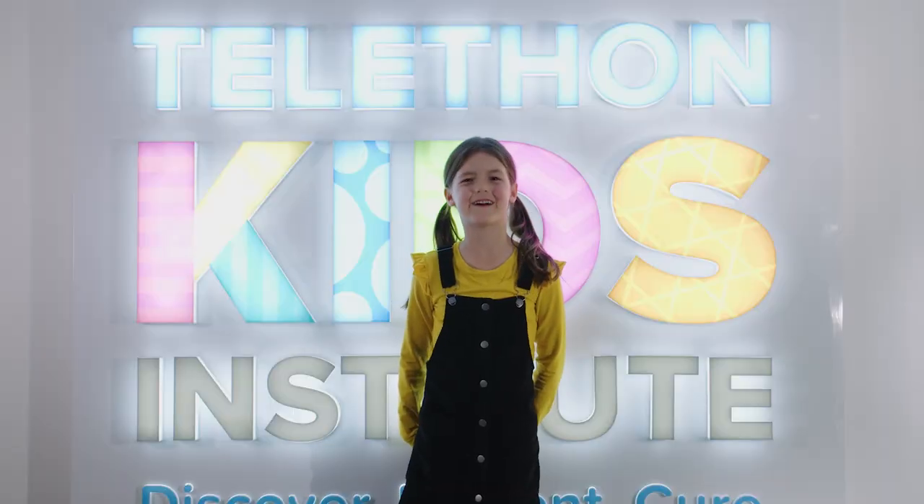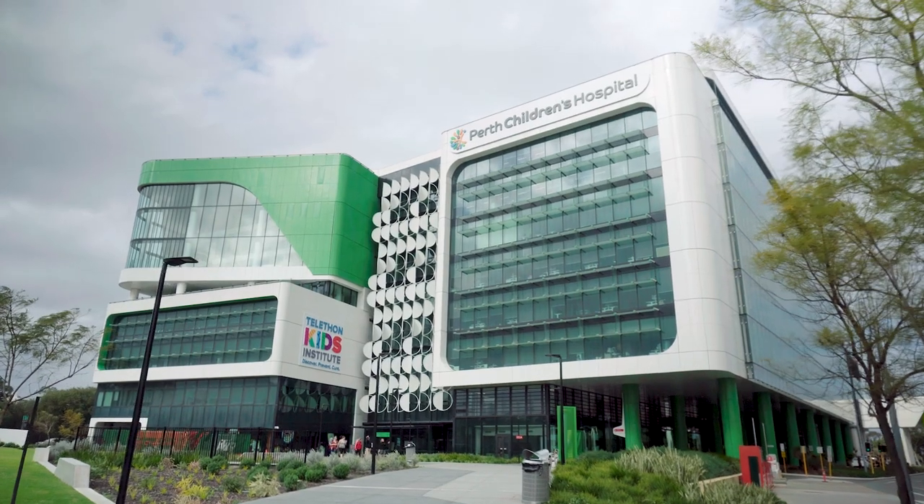And the Telethon Kids Institute is also located right here at PCH.